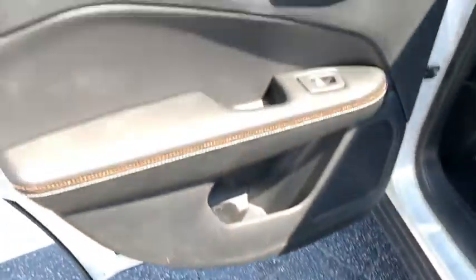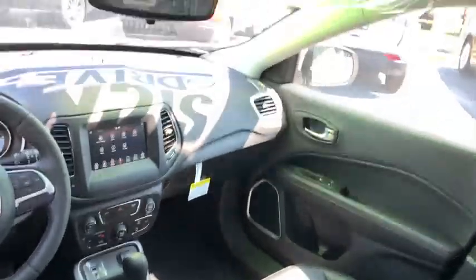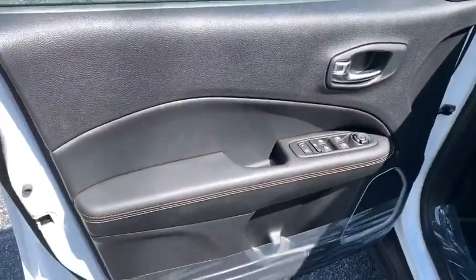Here are some of this vehicle's great options: back-up camera, anti-lock braking system, steering wheel audio controls, stability control, traction control, keyless entry, Bluetooth, leather-wrapped steering wheel, power steering, adjustable steering wheel, floor mats.